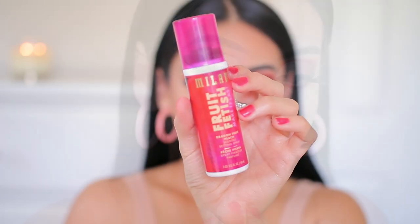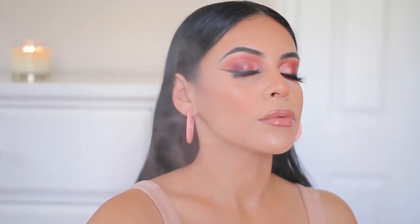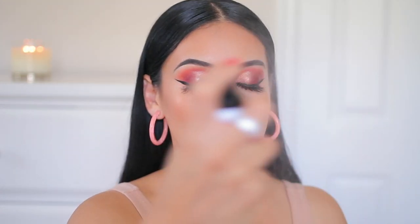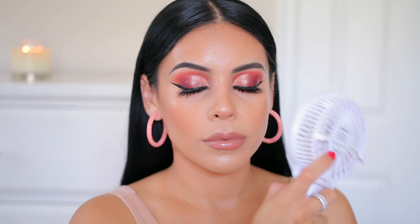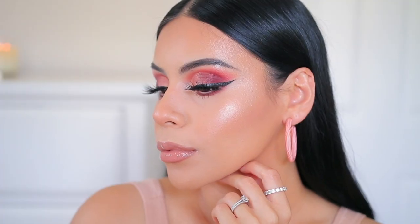To set everything into place I'm using the same Milani Fruit Fetish spray from earlier — I love this one and the coconut one, they're my two favorites. And that is pretty much it for my go-to glam makeup. I hope you guys enjoyed it — don't forget to subscribe to my channel for new videos every single week. I love you guys, thanks for being here, and I'll see you very soon in my next one. Bye!